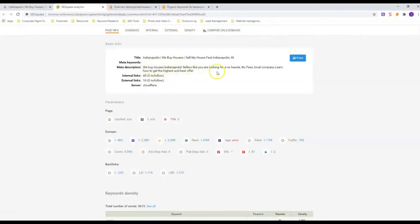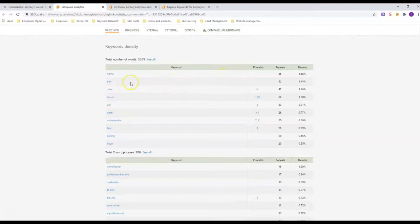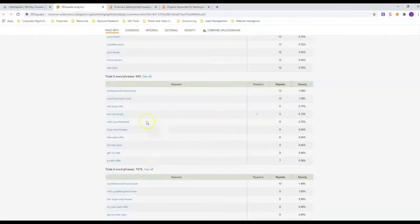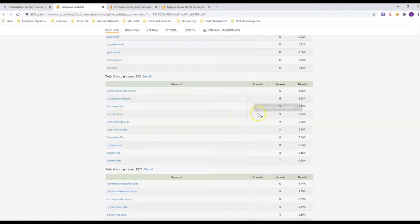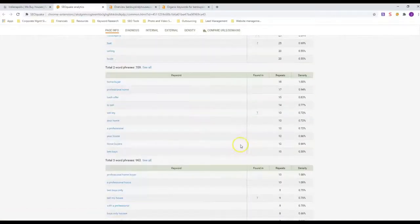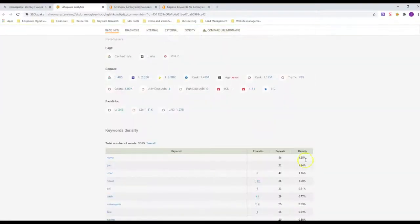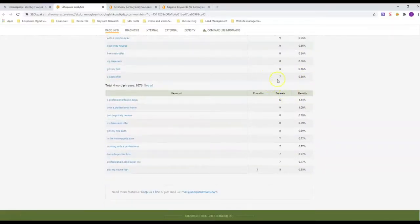He also has 'we buy houses Indianapolis' in his meta description. He's got 'local company' in there too, though I don't think he's ranking for that. You can see how many times each keyword appears — you want to look at three-word phrases and above. 'Sell my house' is in there nine times, 'sell my house fast' five times. His keyword density is under two percent on everything, but he has it in there a number of times because he has enough content to support it.